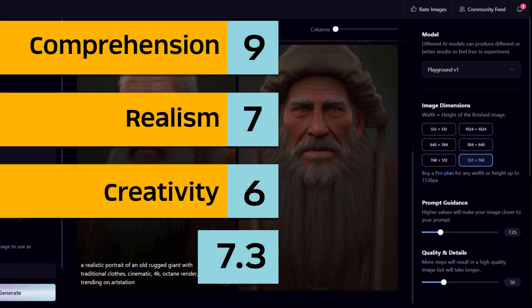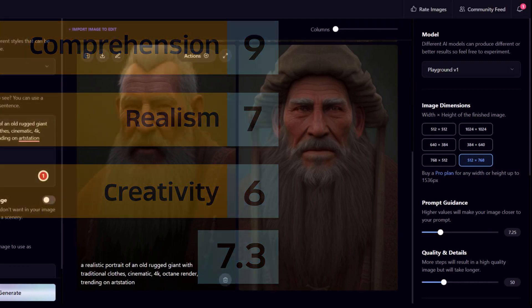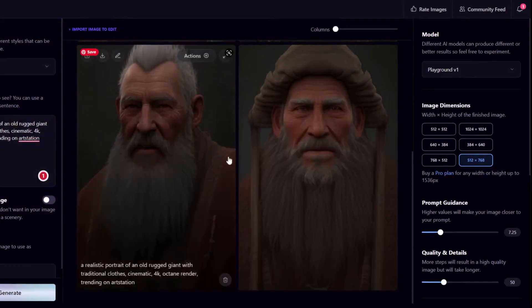The score here is: comprehension 9, realism 7, creativity 6 — an average of 7.3. This is it for Playground AI.